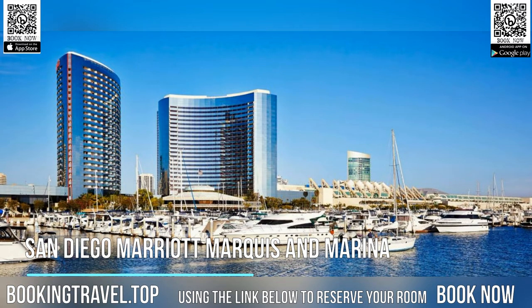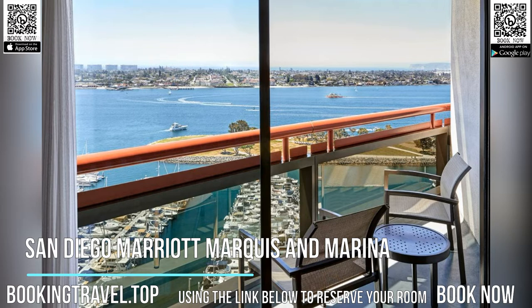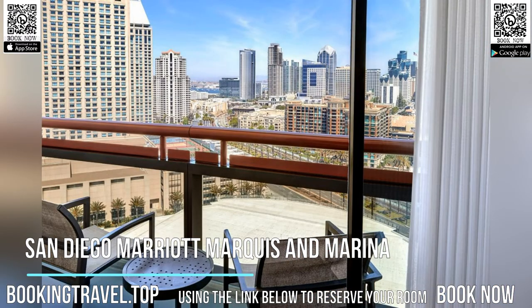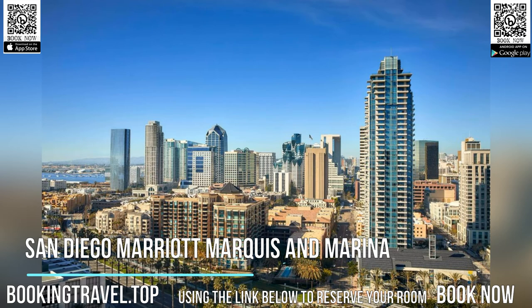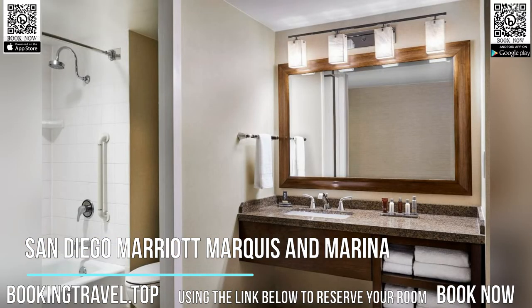A well-equipped 24-hour gym with free fitness classes is provided for guests of San Diego Marriott Marquis and Marina. Seaport Village and the USS Midway Aircraft Carrier and Museum are located nearby. Balboa Park and the San Diego Zoo are 4.8 kilometers from the hotel. San Diego's lively Gaslamp Quarter is a 10-minute walk away.